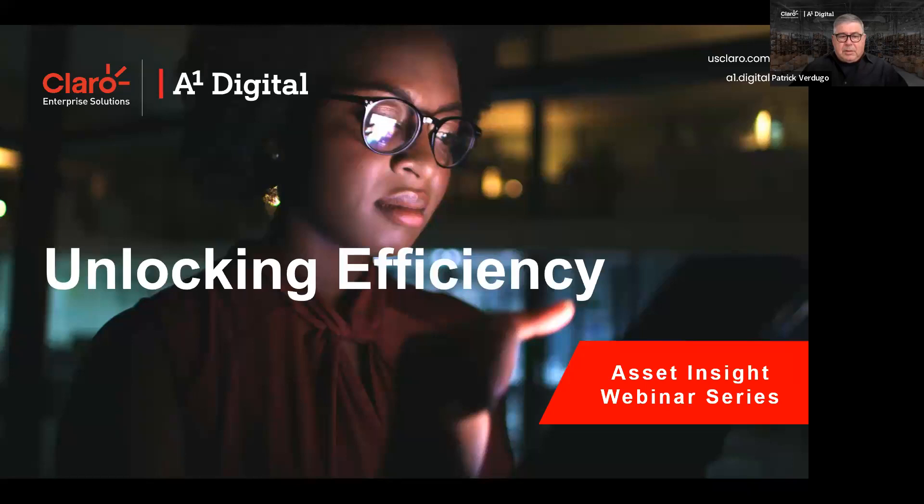Good morning and welcome. This is the Claro and A1 Digital Unlocking Efficiency Asset Insight Webinar Series first session. There will be two additional sessions — another one next Thursday at the same time, and the final session the Thursday after that, again at the same time. We will be talking about the Asset Insight Solution.